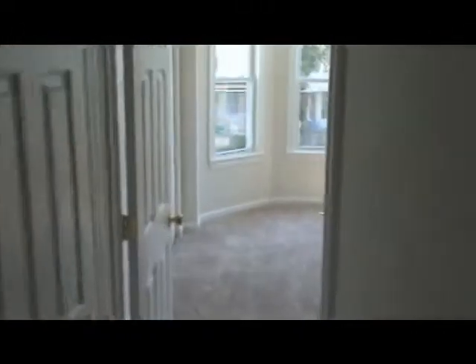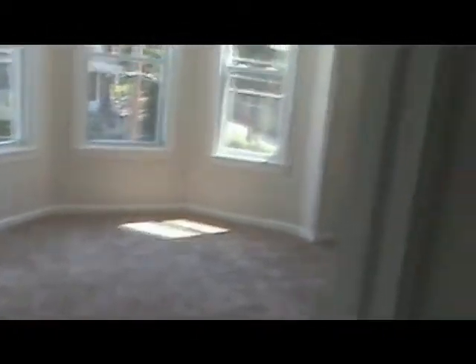Leading down the hallway into the master bedroom with a beautiful three-bay window — a nice spacious master bedroom with two wall closets. In the hall, there's also a linen closet.